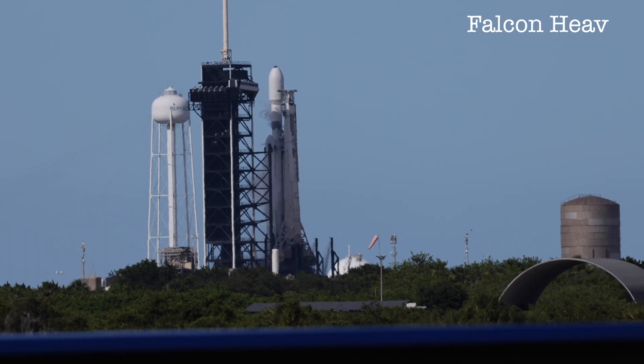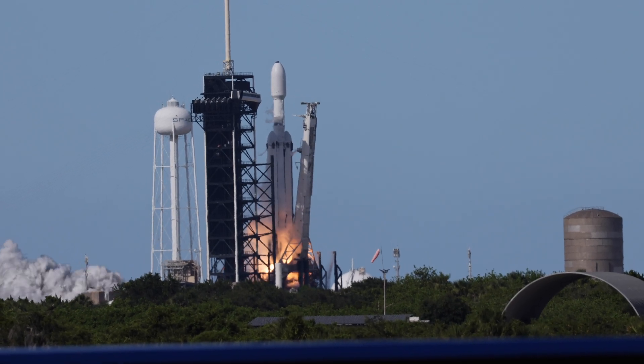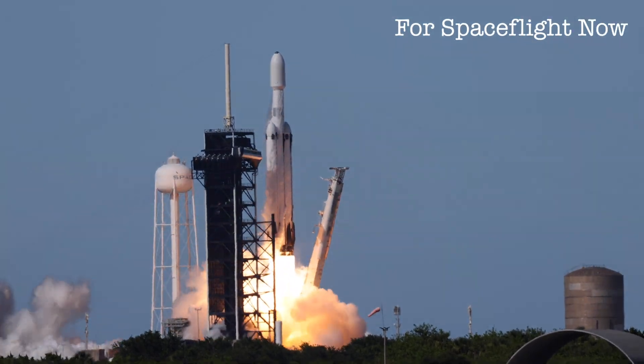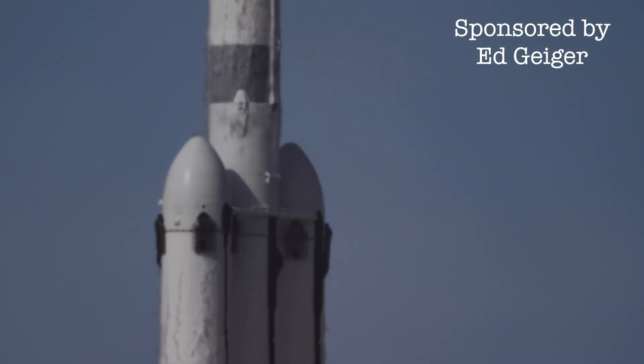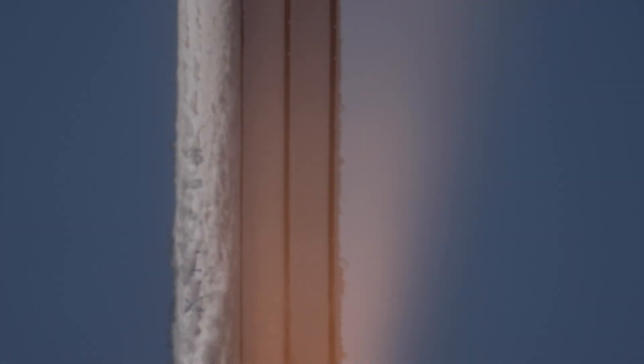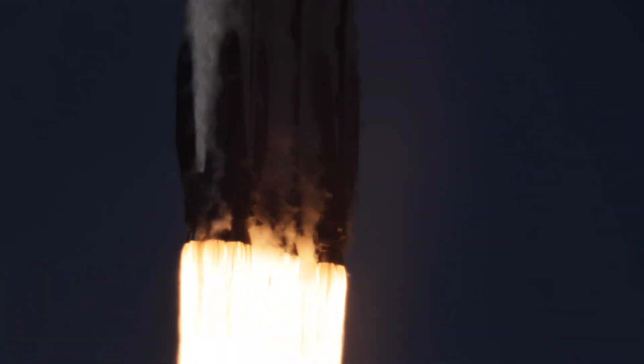Three, two, one — engine ignition and liftoff of the Falcon Heavy rocket on the NASA NOAA GOES-U mission. Falcon Heavy has cleared the tower, and the fourth and final GOES-U satellite is on its way to geostationary orbit.